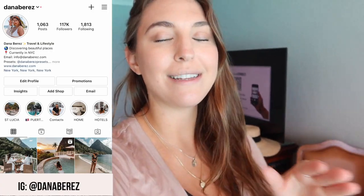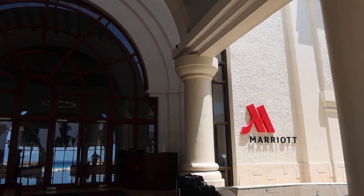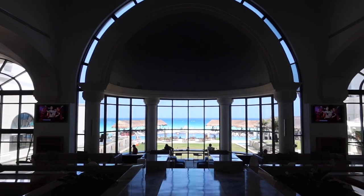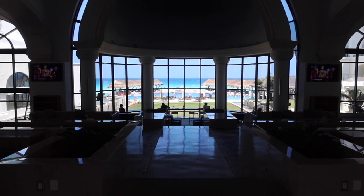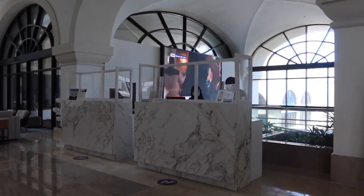Welcome back to my channel. I am Dana Perez and if you're new here, I am a travel blogger based in New York City. Today I am in Cancun, Mexico, and we have arrived to our room. The lobby space is absolutely gorgeous — we have an ocean front room and it's just beautiful. Let me show you what our room looks like and I'll show you the rest of the property.